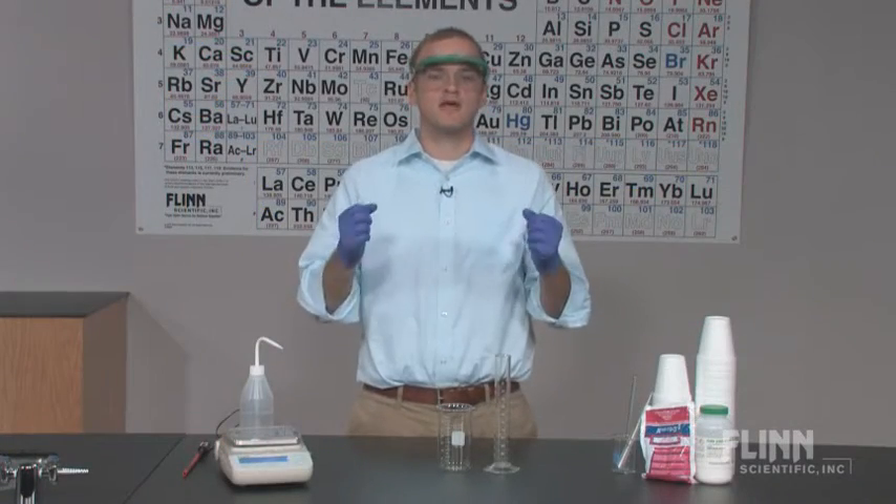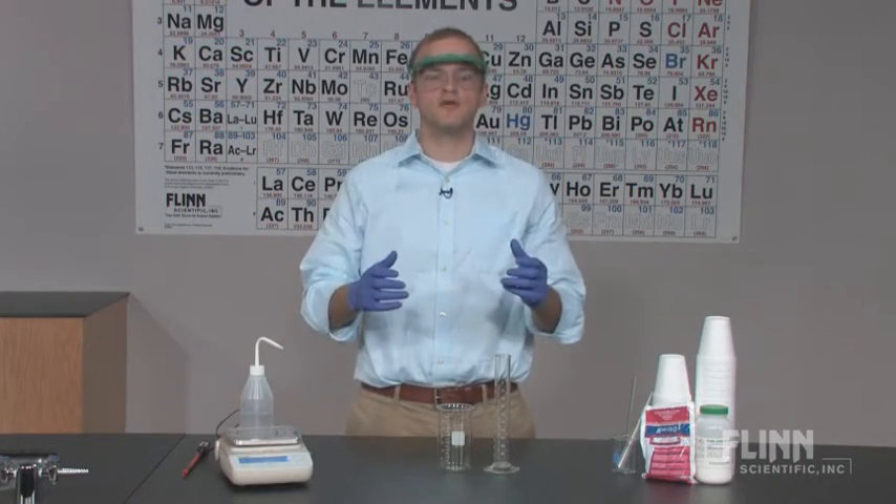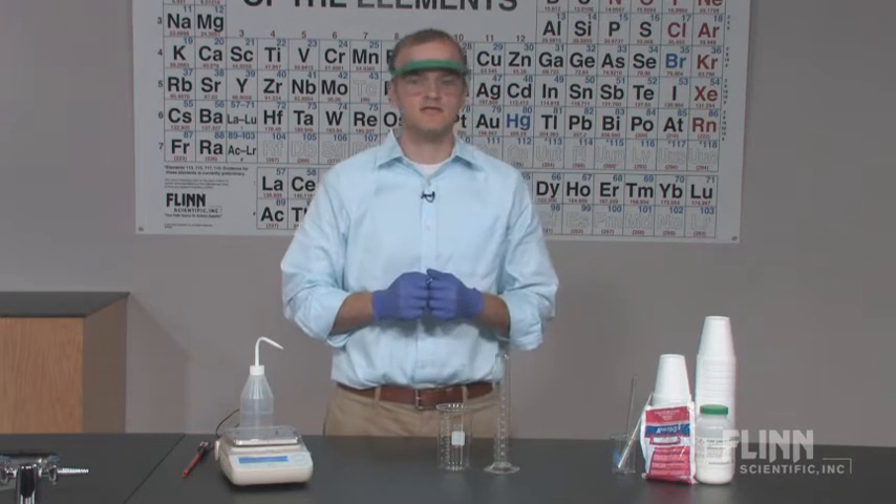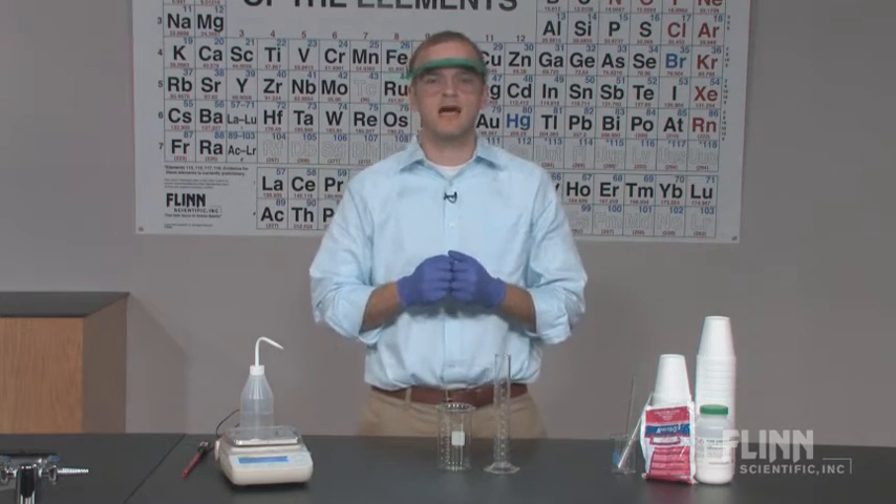Make real-world connections to chemistry, teach difficult thermodynamics concepts, and promote critical thinking with Flynn Scientific's Discovering Instant Cold Packs Guided Inquiry Kit.